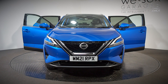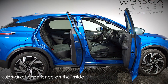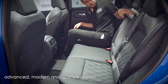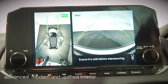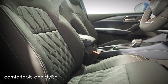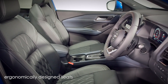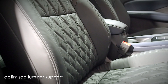As striking as it is from the outside, the all-new Qashqai delivers an upmarket experience on the inside too. Everything about the interior of the new Qashqai feels advanced, modern and uplifted. The unique design and premium materials surround you in comfort and style. Enjoy quality finishings throughout, whilst relaxing in the ergonomically designed seats with optimized lumbar support.